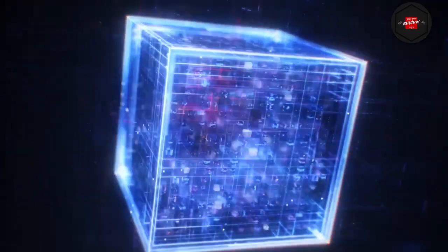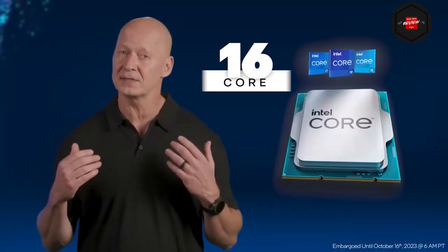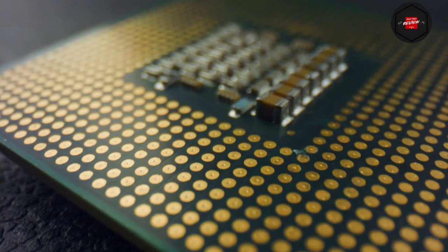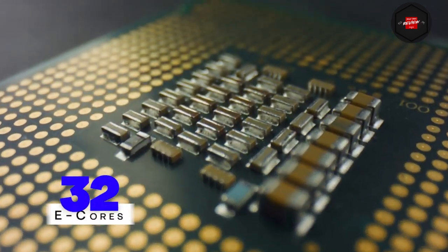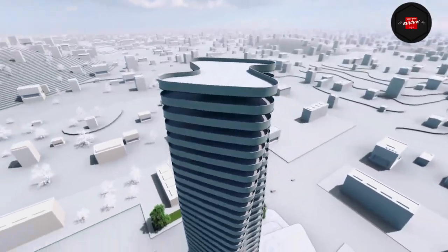Likewise, the count of efficiency cores is likely to remain unchanged at the initial AeroLake launch, with up to 16 E-cores available at the highest specification. However, there are discussions about a mid-generation refresh, potentially granting some AeroLake chips up to 32 E-cores, although these upgrades are not expected until well into 2025.